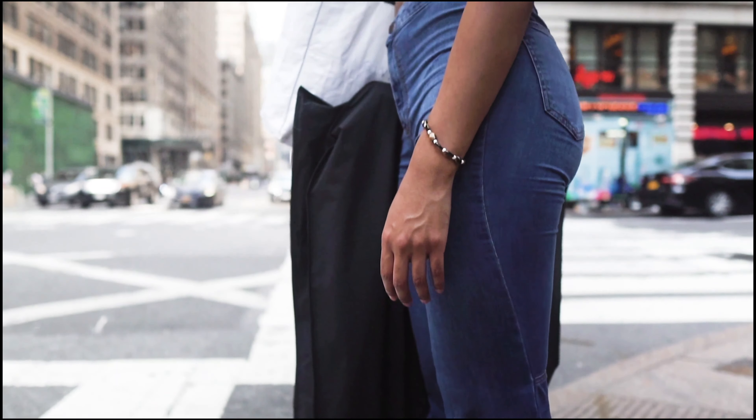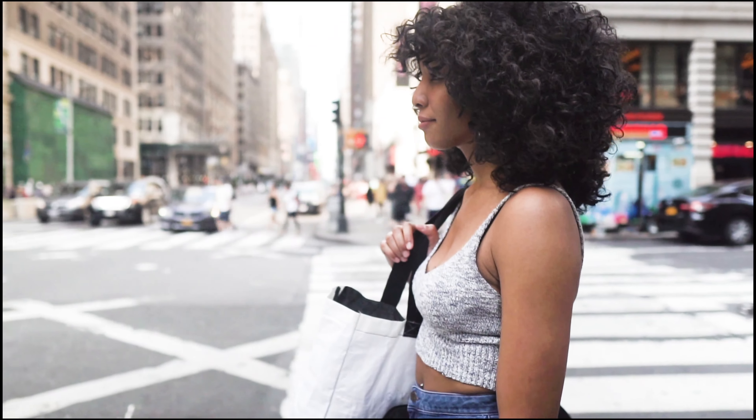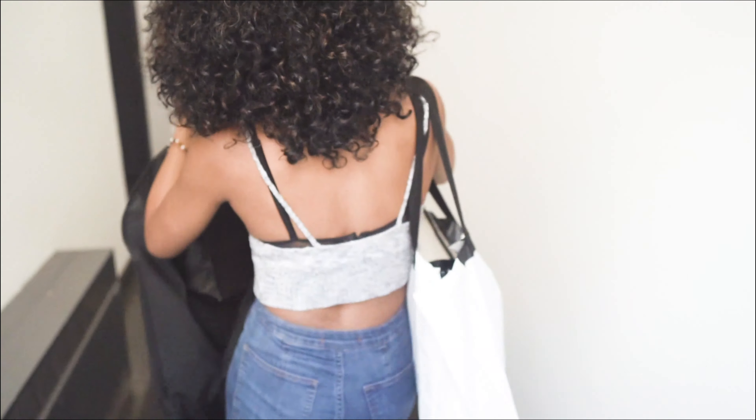Feeling so much better — so happy to drop all that stuff off. Now I'm on my way to deliver this garment bag to the shoot. Hopefully they wear it and it works out.